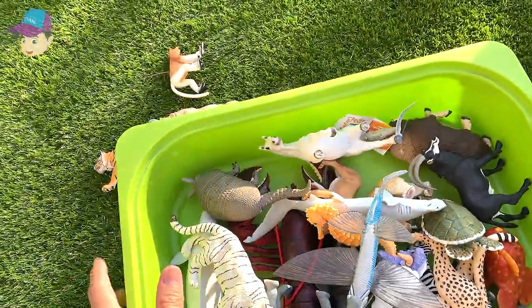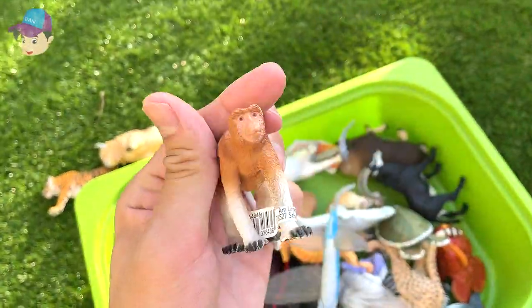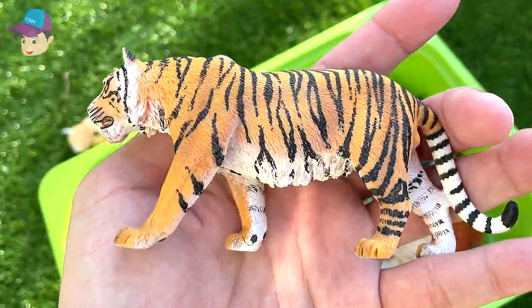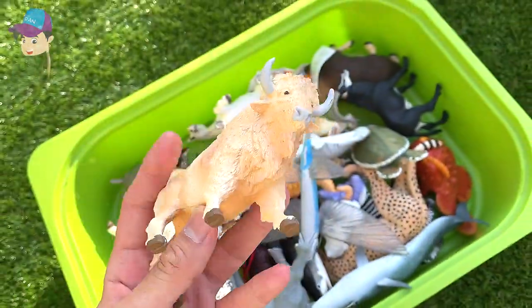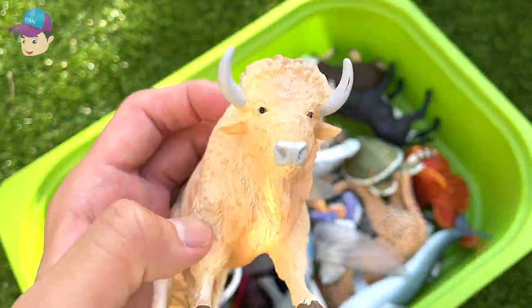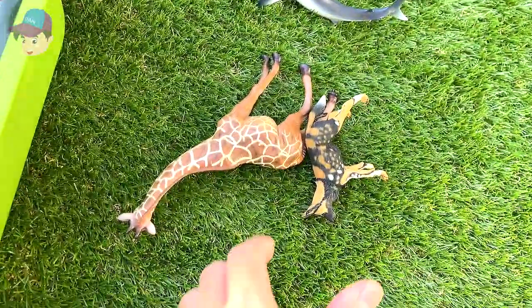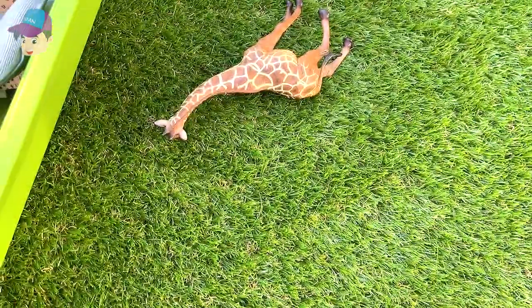And here we have a proboscis monkey. Next is a tiger — a beautiful orange tiger. And here we have a white buffalo, a really strong animal.